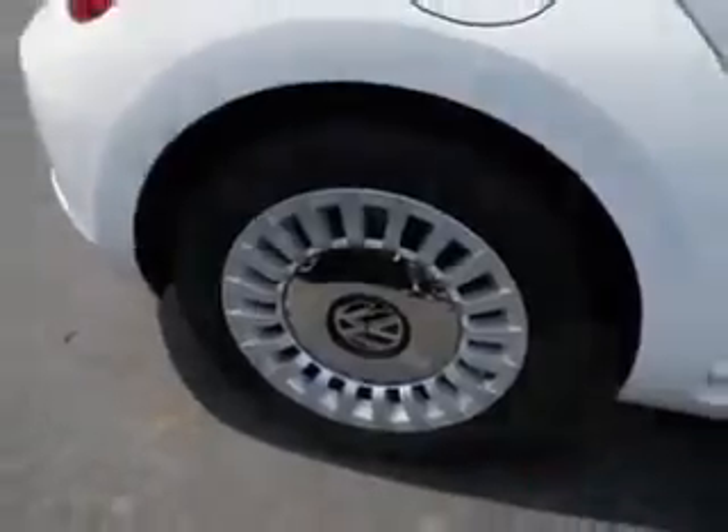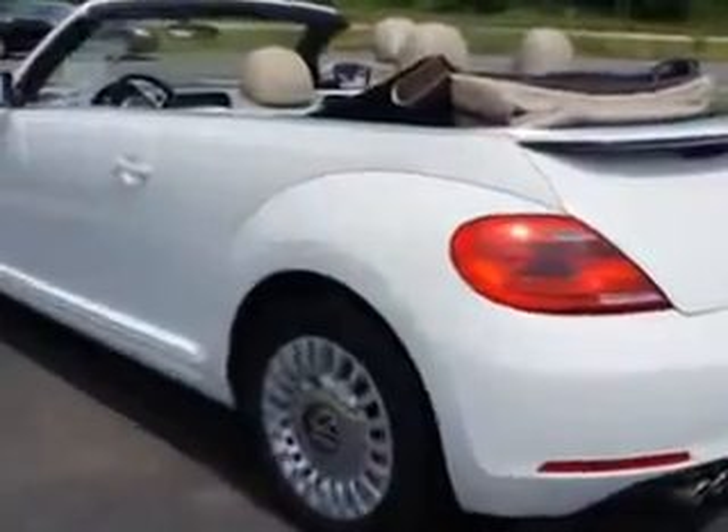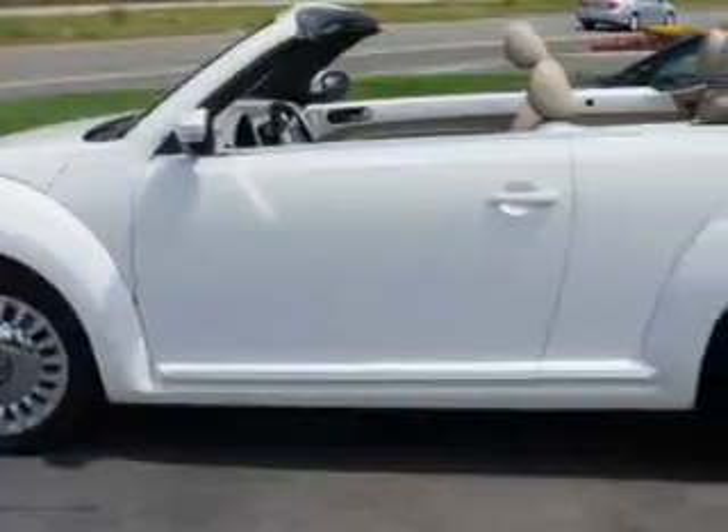Enjoy an impressive 27 miles to the gallon on this great car with features like remote-powered door locks, alloy wheels, heated driver and passenger seating, heated outside mirrors, convertible top, and steering wheel radio controls.